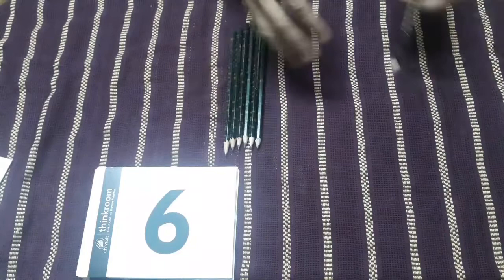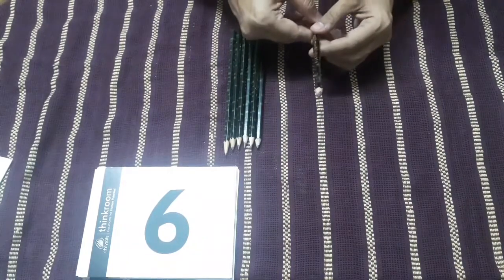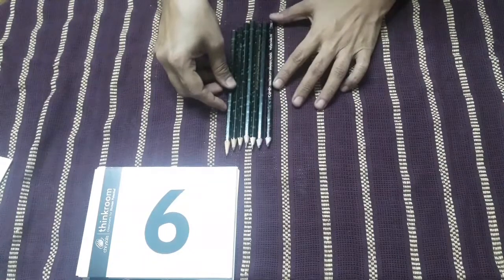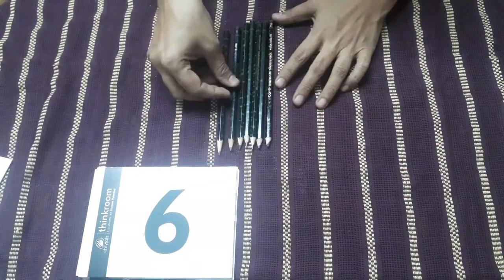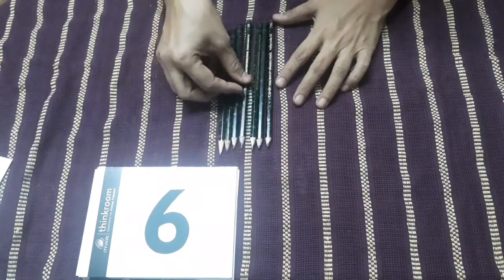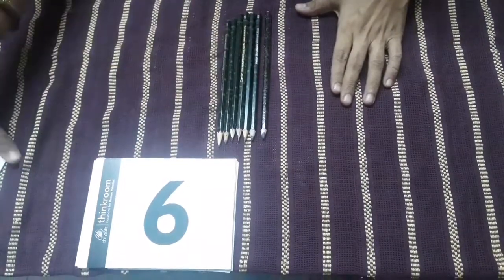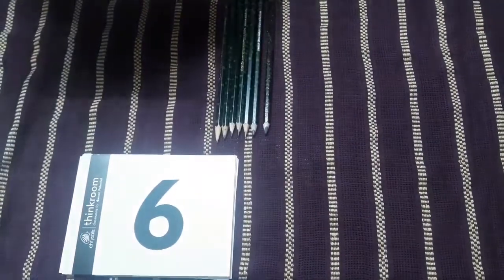Now, with these six pencils, we will have one more pencil, and it will be seven. One, two, three, four, five, six and seven. So here we have seven pencils.